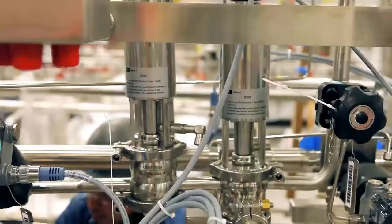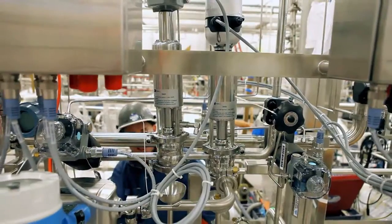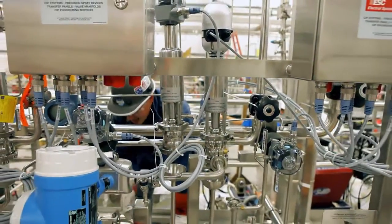Grifols is a leader in the research, development, and production of critical care treatments for people with rare, chronic, and often life-threatening conditions.